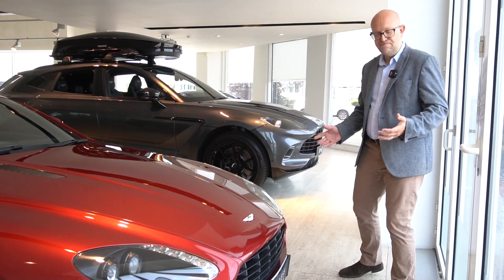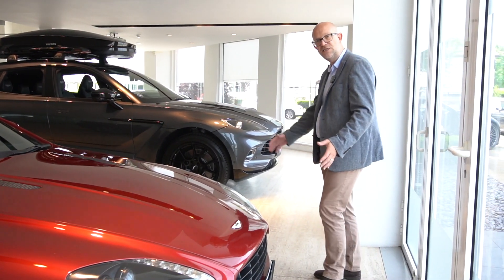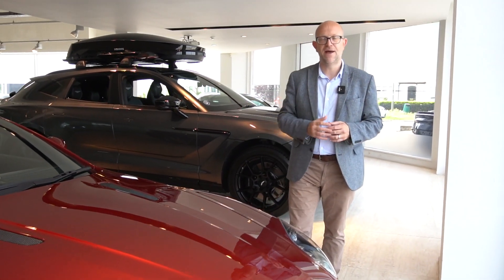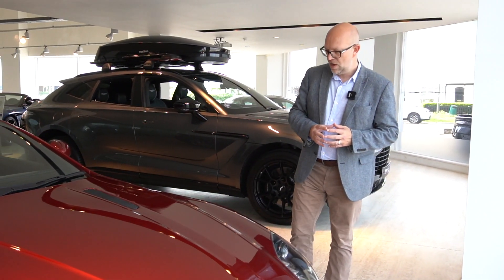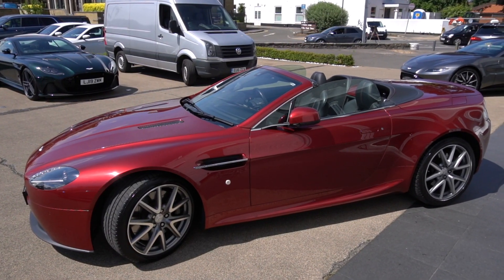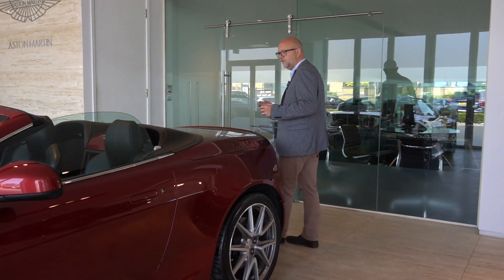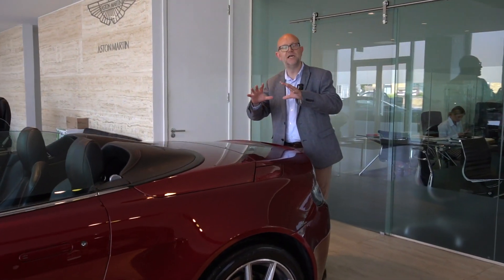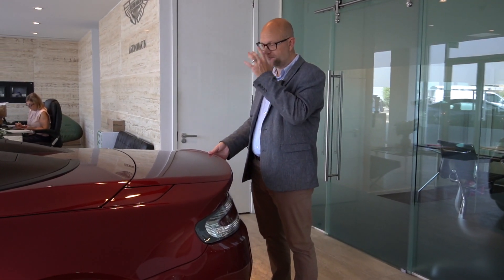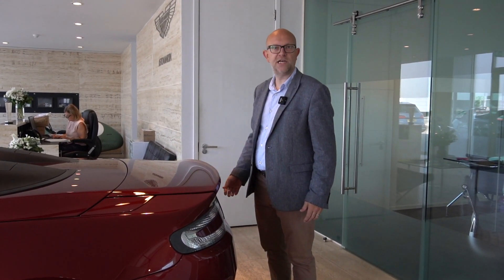Other optional equipment on this vehicle includes front and rear parking sensors, and it also has a reversing camera which was an option at that time. Coming around to this side of the vehicle again you can see the chrome side strakes and the beautiful convertible roof, which is completely electronic so you can open and close it from the touch of a button.